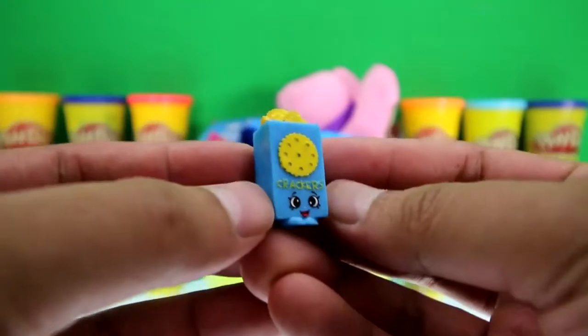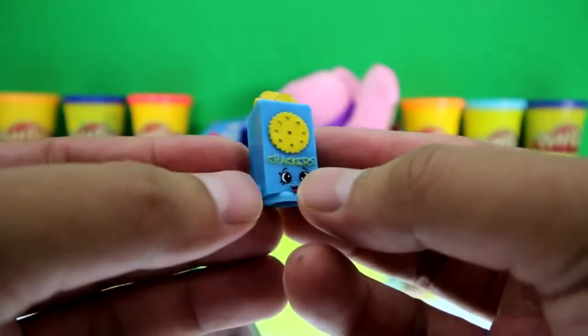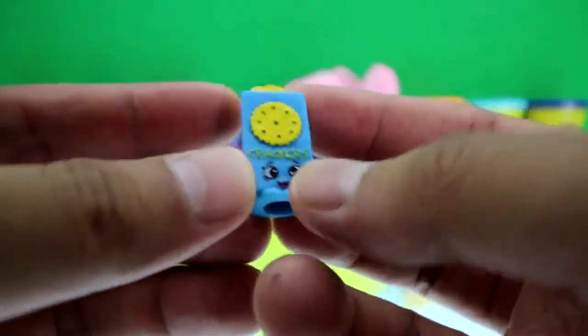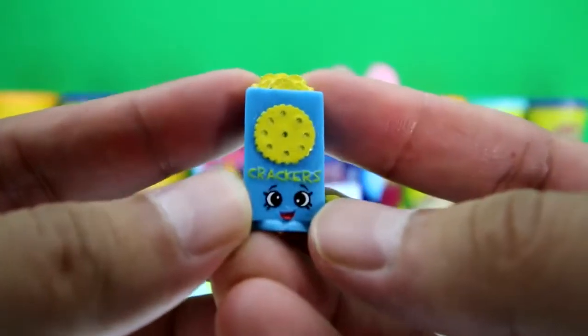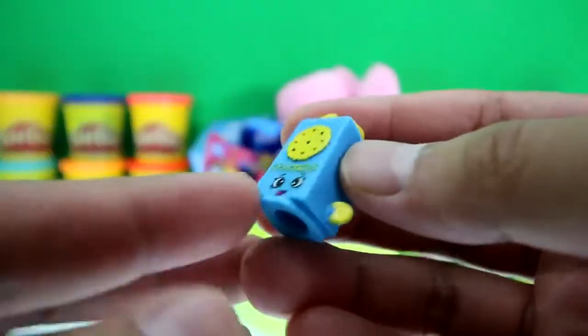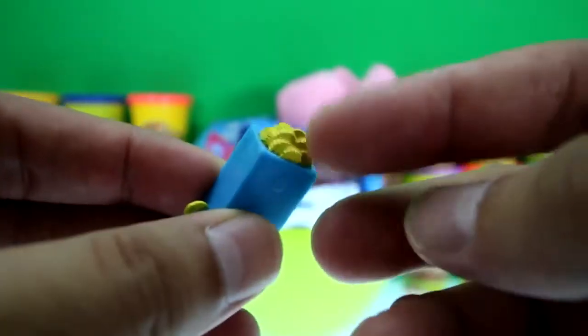Look who we got here — do you guys know who this is? If you know the answer, put it down in the comment section below. It looks like a box and it says 'Crackers,' there's a cracker on top, a huge smiley face, it's even holding a cracker, and there's a bunch of crackers sticking out.